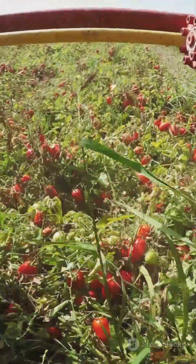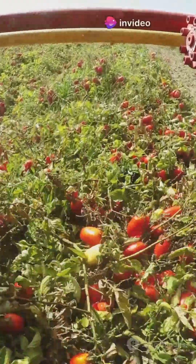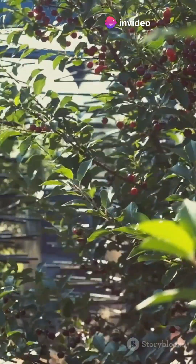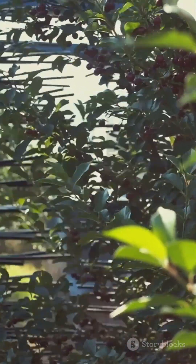Tomato harvesters scoop up thousands of ripe tomatoes with vibrating belts, while cabbage machines slice, trim, and sort in just minutes. Ever seen a cherry harvester shake a tree so thousands of cherries rain down into nets? It's like fruit fireworks.